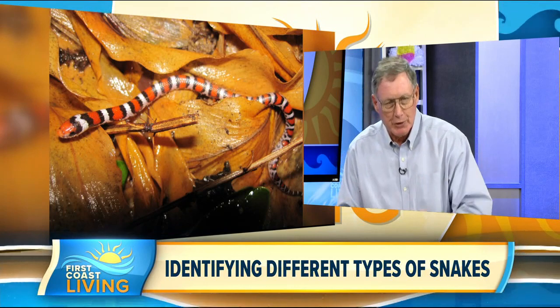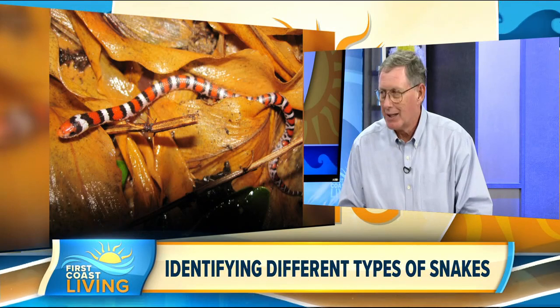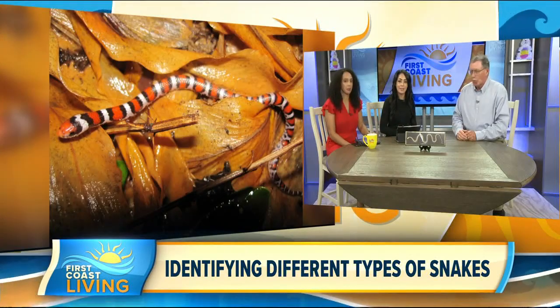This is the Scarlet King snake. If I were to just see that walking around, I would automatically be terrified — but then again, I would be at any time.